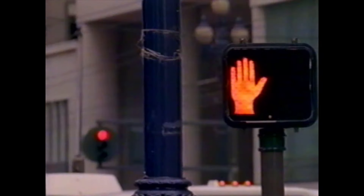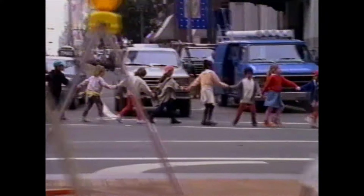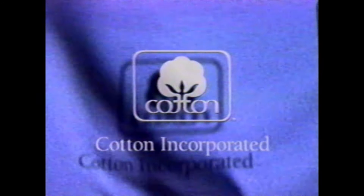What's the very first thing we need to know? That we won't get anywhere if we don't get there together. The look, the feel of cotton — the fabric of our life. This is cotton.